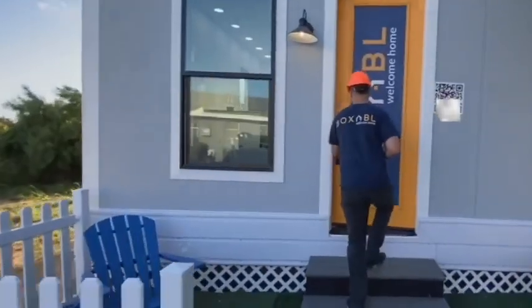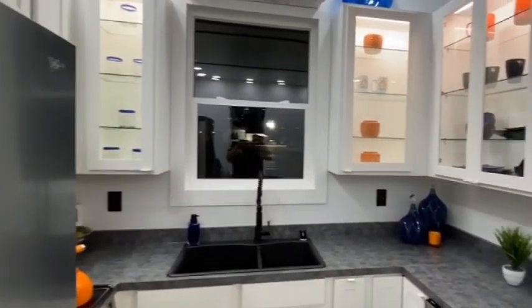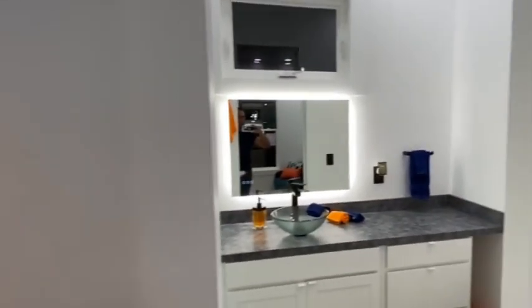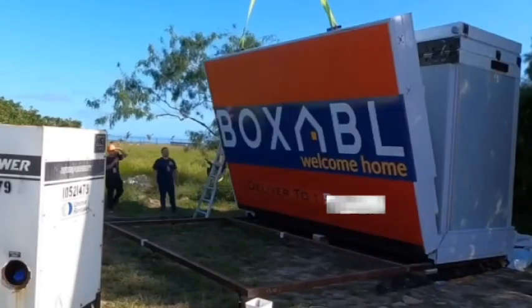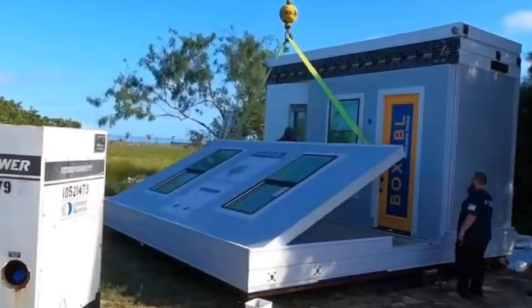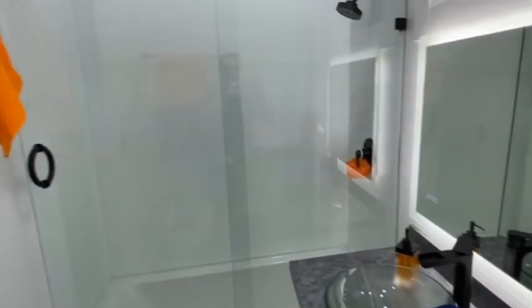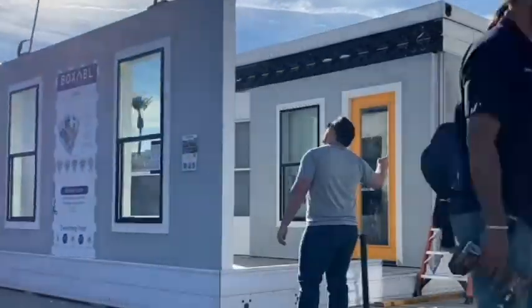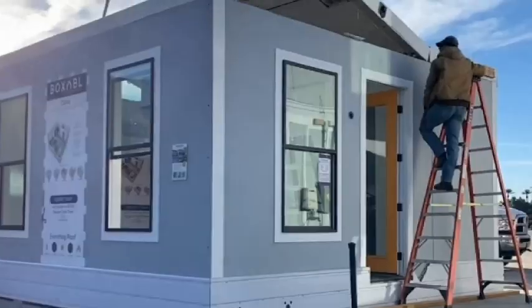Almost all of the Boxable casita finishes — including the kitchen, bathroom, electrical, plumbing, and HVAC — are completed in the factory before being shipped out. When the casita arrives at its final destination, it takes just a few hours to be unfolded, attached to its foundation and utilities, and it's ready for occupancy. Once the outer wall has been unfolded, it becomes the floor, and the two side walls become visible. After the roof has been unfolded, it covers the entire structure.